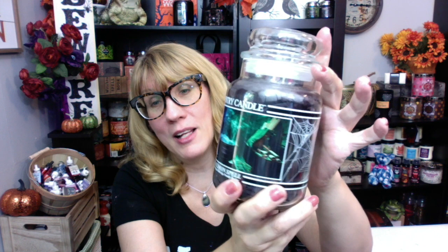First up, I got the Country Candle Cauldron Spell. This definitely smells a lot like the Yankee Black Magic — it's got a bit of leather to it. I like this one.